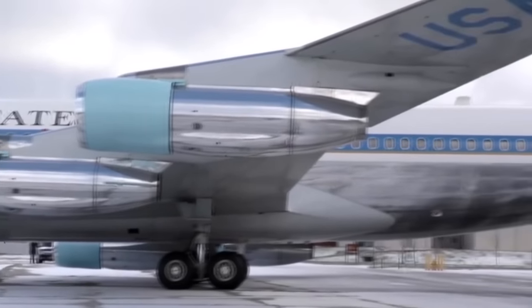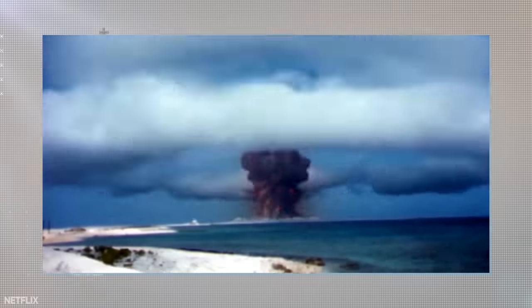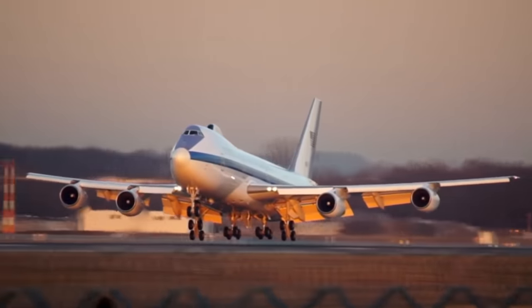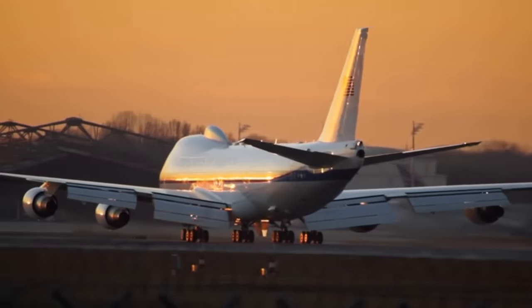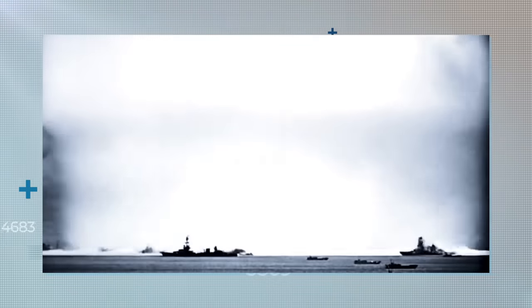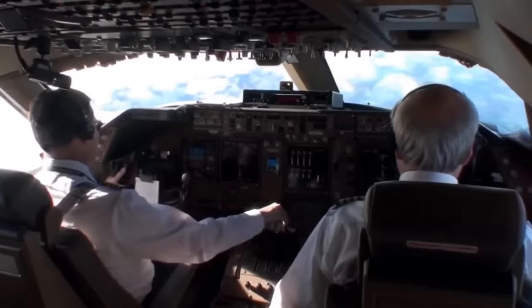Air Force One is also kitted out with the latest defensive technology. Its heavy shielding armor can help it withstand much of the fallout from a nuclear detonation, while gizmos embedded around the fuselage help scramble infrared missile guidance systems and hostile radar. Not to mention the fact that Air Force One routinely ferries the infamous nuclear football — a briefcase holding the necessary codes for launching an intercontinental atomic strike. How's that for carry-on weaponry?